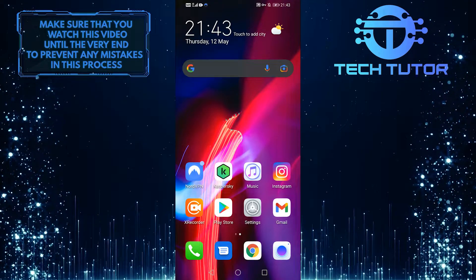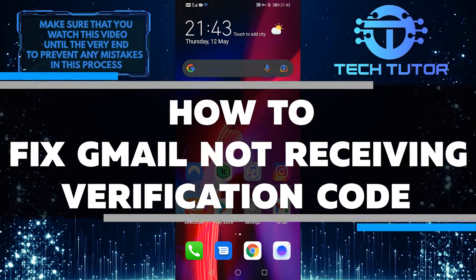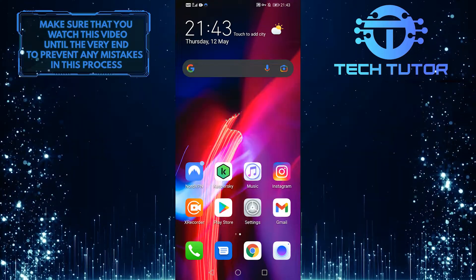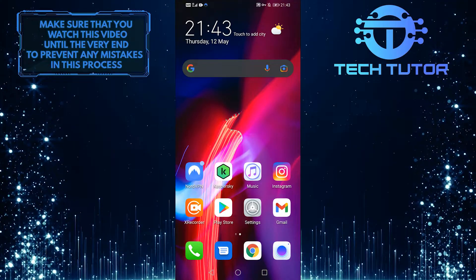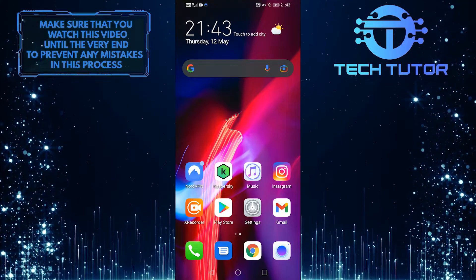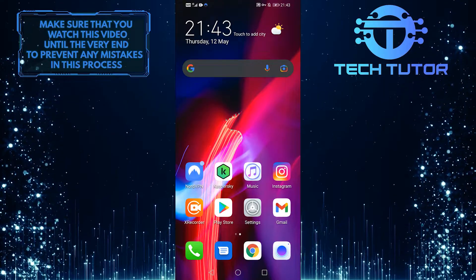Hello everyone, it's Lily, and welcome back to another quick tutorial video. Today I'm going to show you how to fix Gmail not receiving verification codes. So when I'm attempting to sign in, they're sending me a verification code and it's just not being delivered to me. I'm going to walk you through how to fix that, so without further ado, let's get started right away.